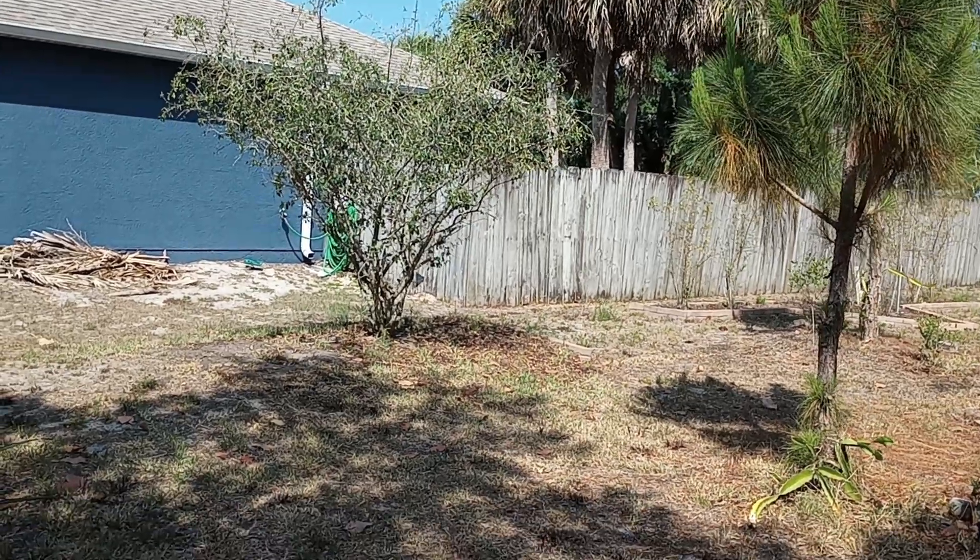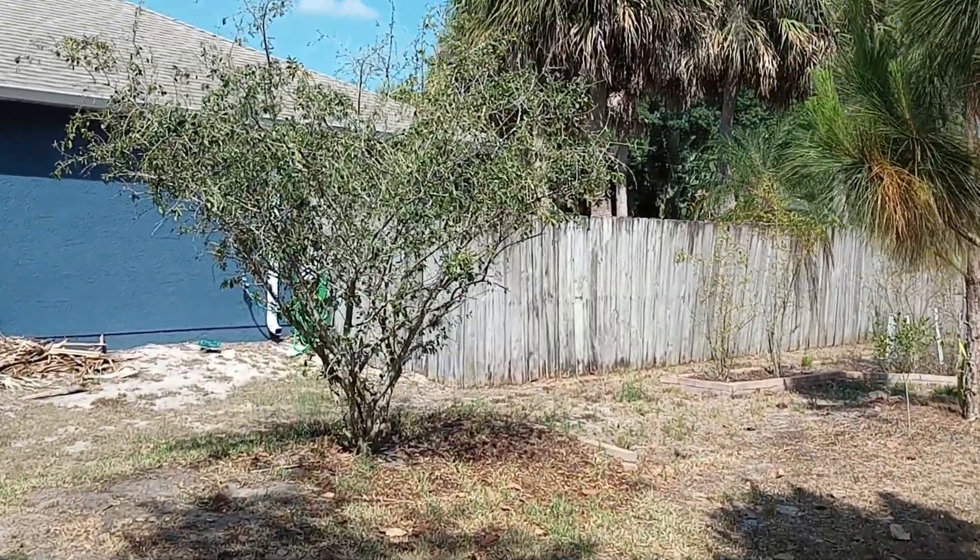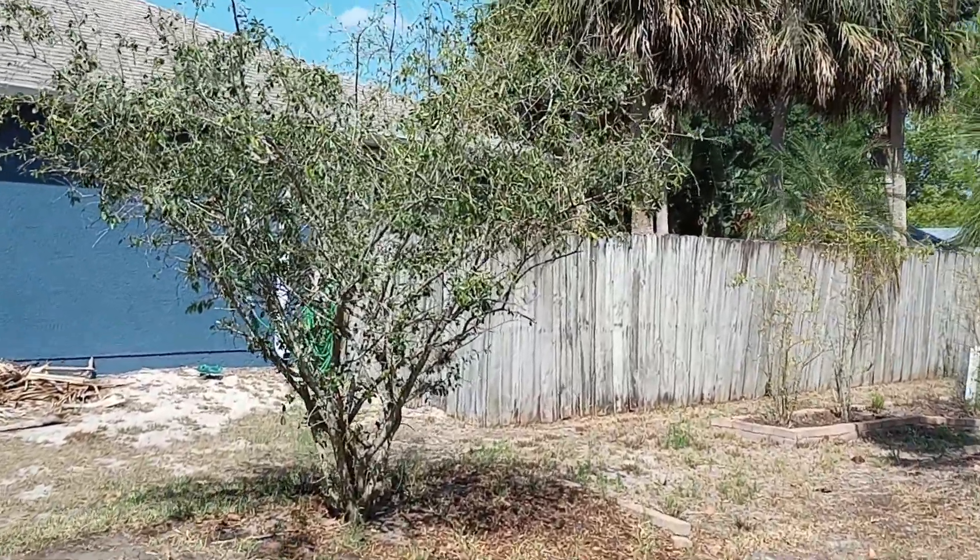Good afternoon folks. Mike Wells, your World Explorer. Today is May the 8th, 2024 and we're looking at our Barbados cherry tree.